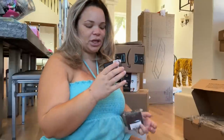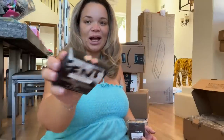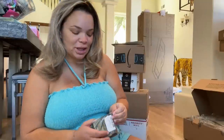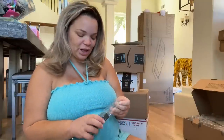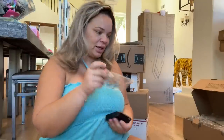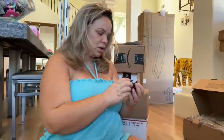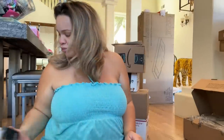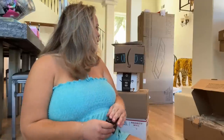Got Fenty Beauty — this is like a freestyle highlighter duo. And then this is a bronzing powder — refined golden. I got so much makeup and I didn't really know how to use any of it, so I'm excited to learn.